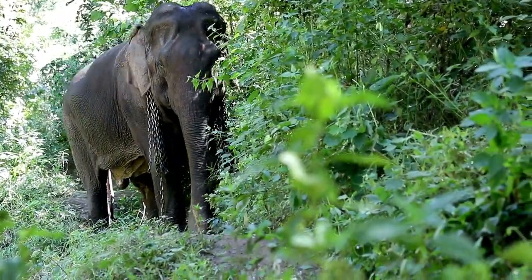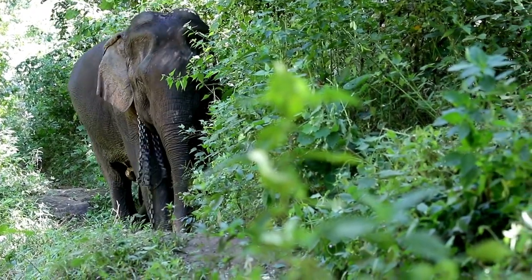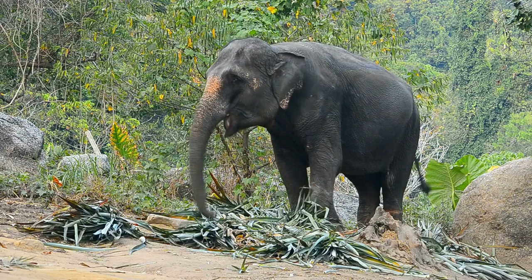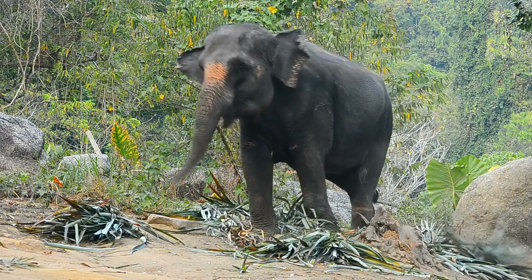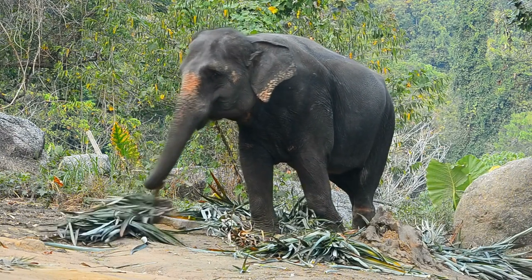The Sumatran elephant is one of the most endangered animals, currently in a very worrying condition and classified on the IUCN Red List. Sumatran elephants have very important benefits for the environment, acting as ecosystem guardians that spread the seeds of plants and trees in the forest, while also serving an economic function as a tourist attraction.